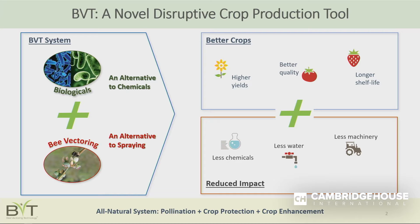A lot of products that farmers use today are sprayed onto their crops, but we've developed an all-natural delivery system whereby we use managed beehives to deliver these products to flowering crops in a very targeted and focused way. By putting these two technologies together, we have demonstrated time and again on multiple crops that the farmer can benefit.